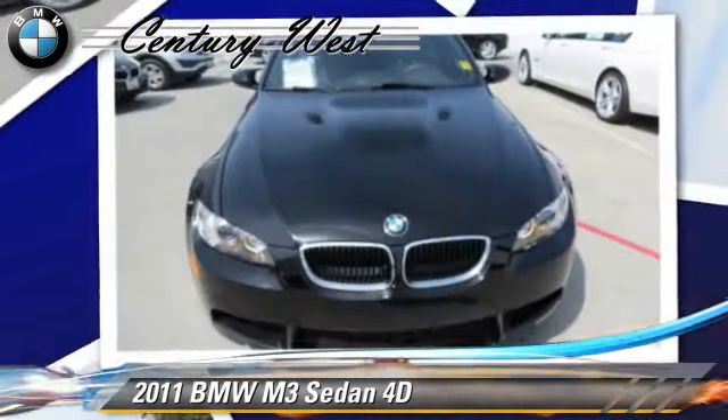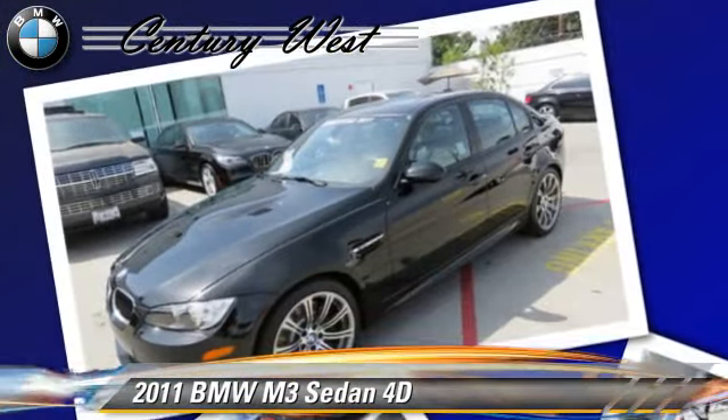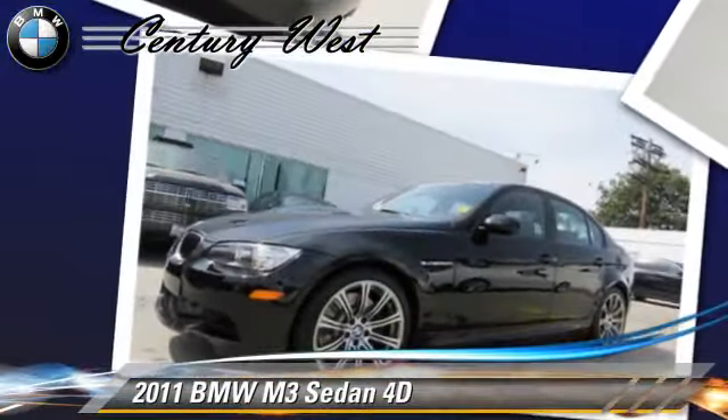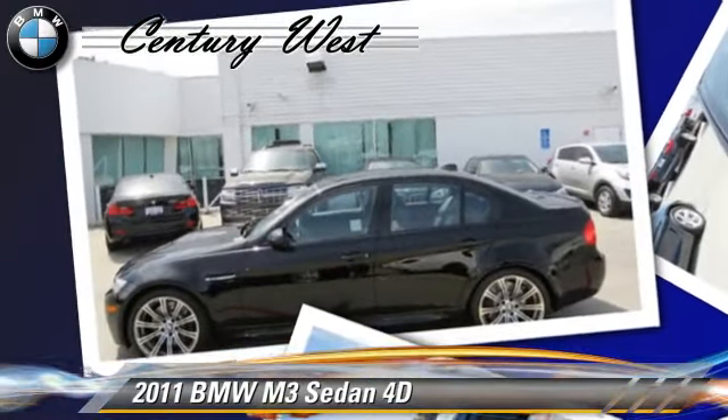This BMW features premium wheels, tilt wheel, and premium package. Safety features include front and rear side airbags, four-wheel ABS, and stability control.